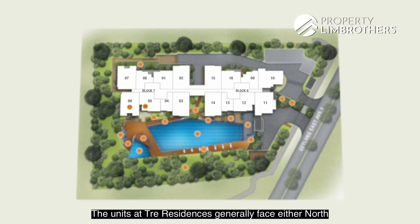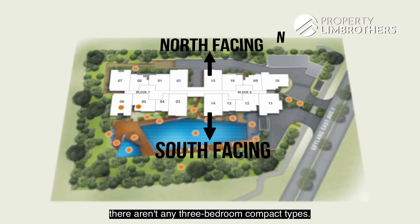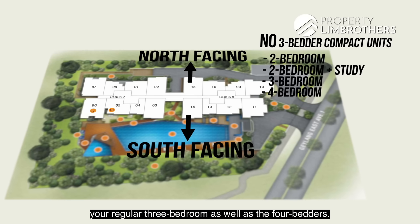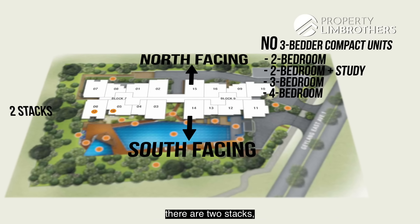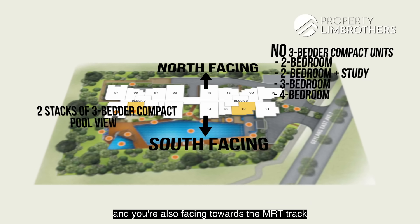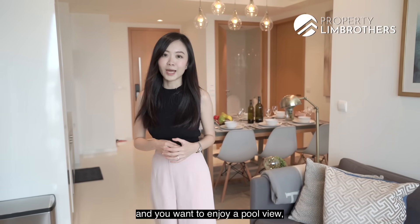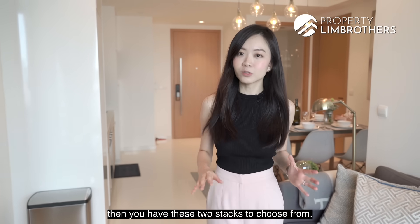The units at Trey Residences generally face either north or south. For the north-facing units, there aren't any three-bedroom compact types — you predominantly have your two-bedders, two-plus-study, regular three-bedroom, as well as the four-bedders. For the south-facing units, the three-bedroom compact has two stacks: stacks 12 or 5. You have a pool view and you're also facing toward the Aljunied MRT track. So if you're after the compact 764 square feet layout and you want to enjoy a pool view, you have these two stacks to choose from.